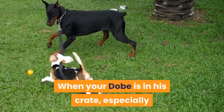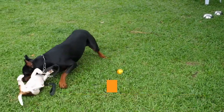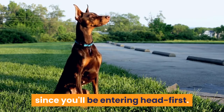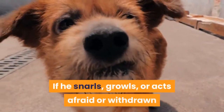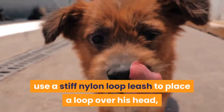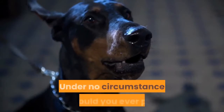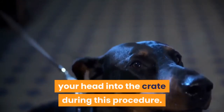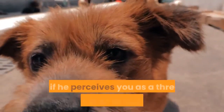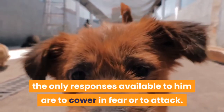A word of caution: when your Dobie is in his crate, especially after an upsetting experience, it is a bad idea to go into the crate after him, no matter your intentions. If he feels threatened, he may give you a serious bite. If he snarls, growls, or acts afraid or withdrawn when you try to get him out, use a stiff nylon loop leash to place a loop over his head, allowing you to pull him out without reaching in too far. Never put your head into the crate during this procedure. A dog inside a crate is cornered — if he perceives you as a threat, his only responses are to cower in fear or to attack.